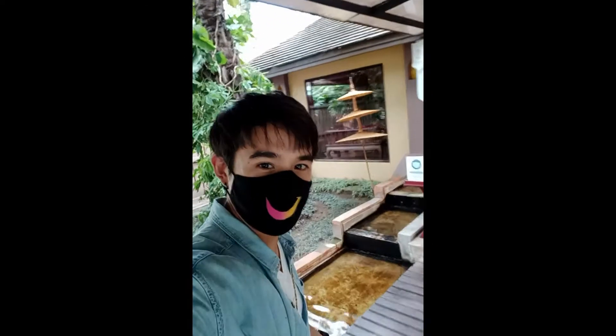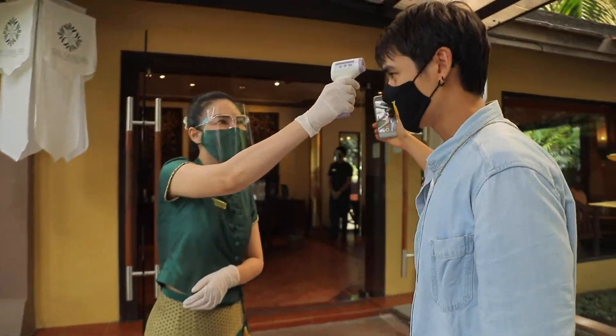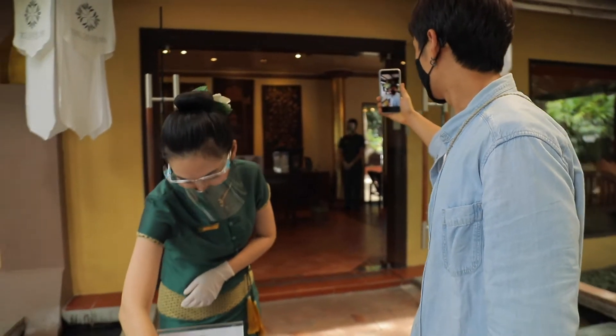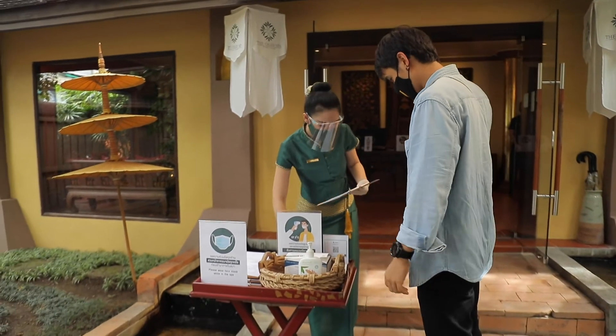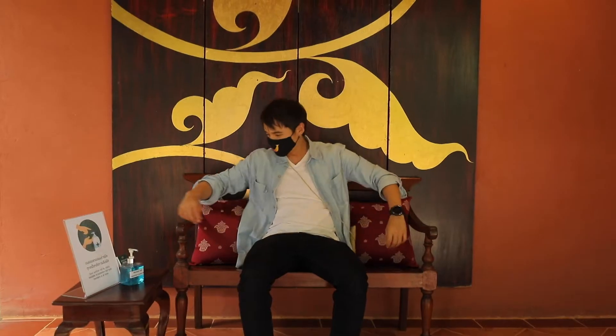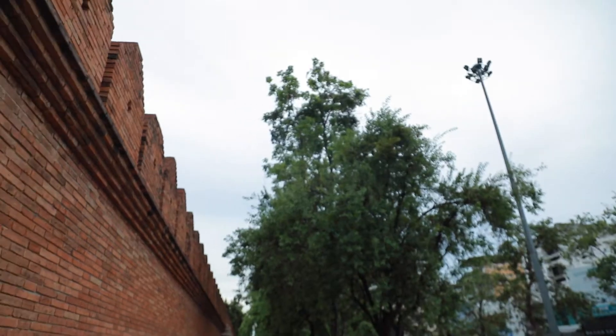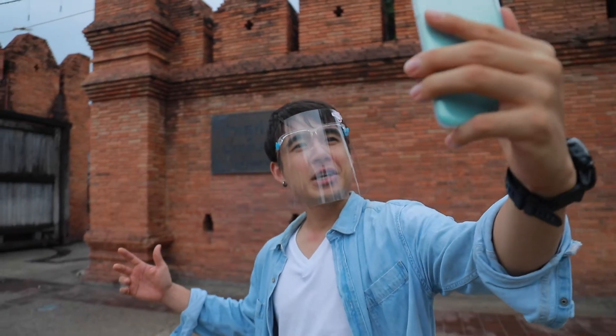Don't forget to spend some time doing the Thai spa. Take a stroll in the new normal style Thai spa. Sunday walking street — very charming, chic, and bustling with people as always.